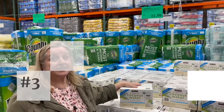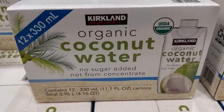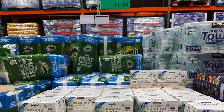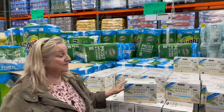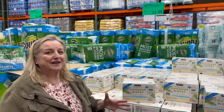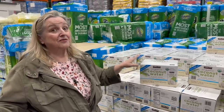If you like coconut water, this is the place to get it. This is organic coconut water with no other added ingredients — you get 12 containers of 330 milliliters (about 11 fluid ounces) each for $11.99. This is a great price because individual containers at my grocery store are more expensive, and I can't usually find organic ones that are just plain coconut water with no added ingredients.